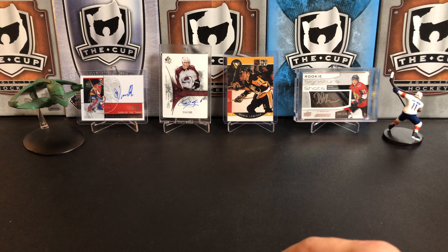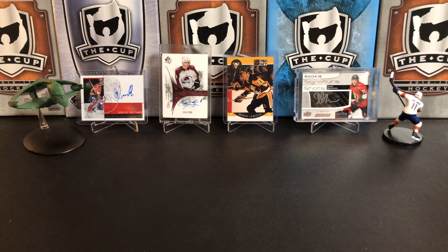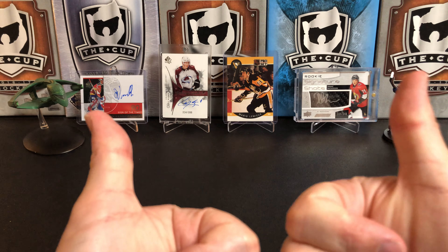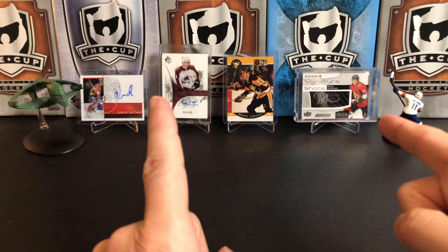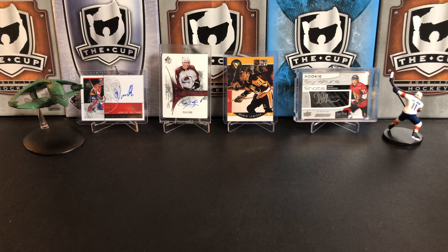So I guess our best card is the Auston Matthews Stanley Cup edition die-cut from MVP. Pretty fun break — I always love opening just a bunch of random stuff. Sometimes a whole box doesn't do it; you just want to look at a bunch of different cards and years. If you like this video please give it a thumbs up, and if you like the channel please hit that subscribe button. Thanks for watching and we'll see you next time.